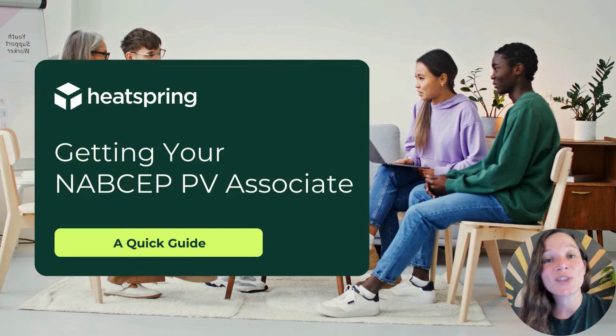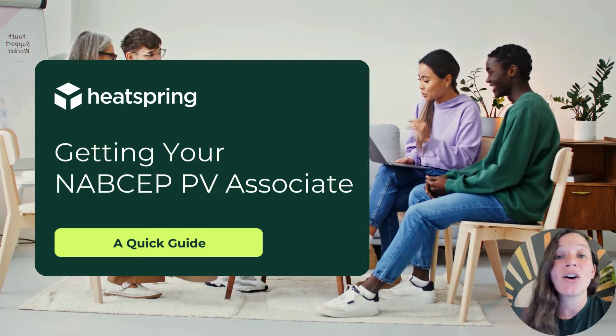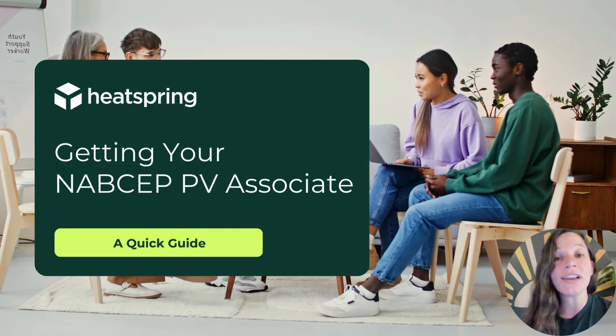Hey everyone and welcome to this quick video about the NABSEP PV Associate, also known as the PVA. In this short video we're going to go over the ins and outs of the credential and how you can obtain it.